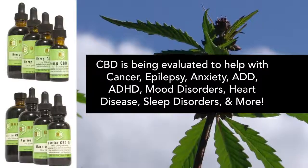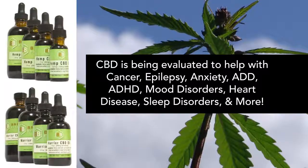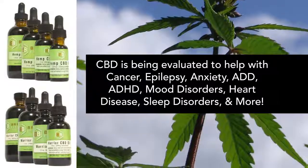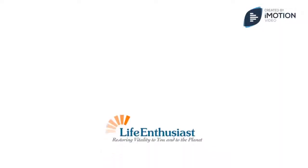CBD is being evaluated to help with cancer, epilepsy, anxiety, ADD, ADHD, mood disorders, heart disease, sleep disorders, and more.